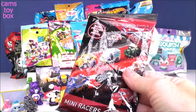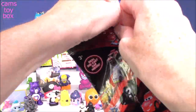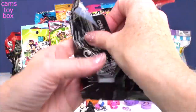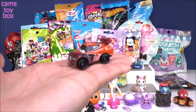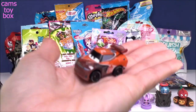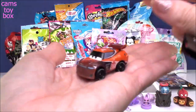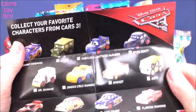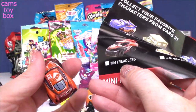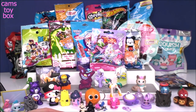Next we have Cars 3, a Disney Pixar Mini Racer. These are super cute — it comes with a collector's checklist. Check out our Mini Racer; this is really heavy, like a Hot Wheels car — that metal material. These are real racers you can definitely use; they drive around really, really well. We have Tim Treadless, car number 28. Super, super fabulous. I'm running out of space already.